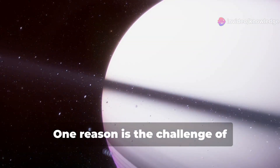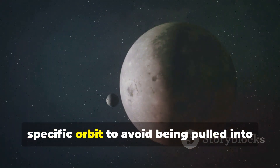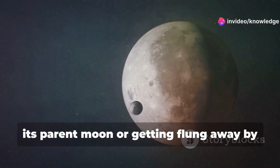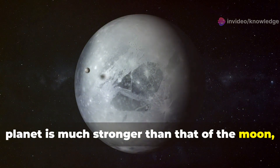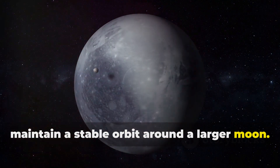One reason is the challenge of gravitational stability. A moon would need to be in a very specific orbit to avoid being pulled into its parent moon or getting flung away by gravitational forces. The gravitational pull from the parent planet is much stronger than that of the moon, making it difficult for a smaller moon to maintain a stable orbit around a larger moon.